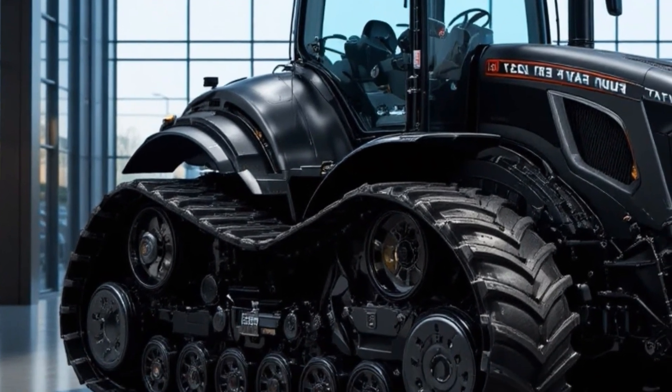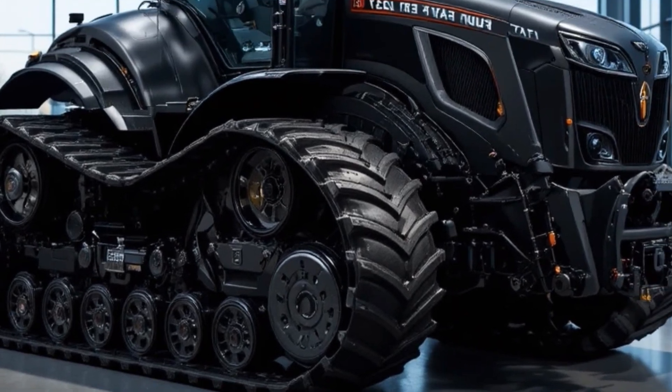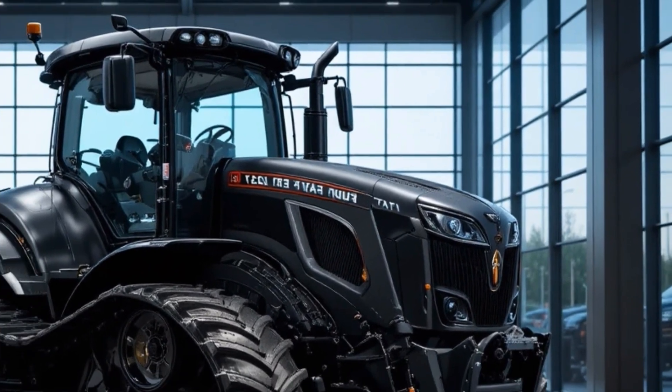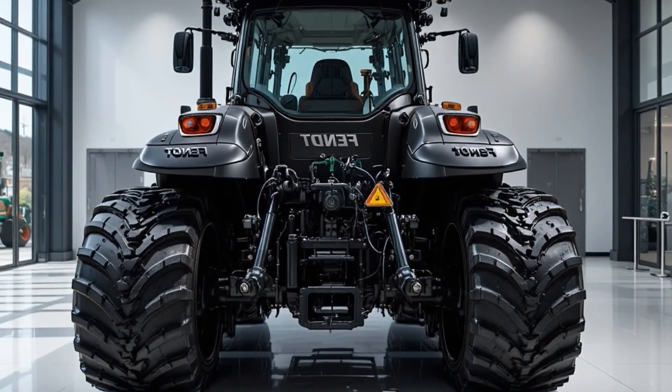The unique selling points of the 1190 Vario include its adaptive Vario Drive transmission for seamless speed changes, intelligent load-sensing hydraulics, and precision farming integration, which combined offer a perfect balance of power, efficiency, and cutting-edge technology.